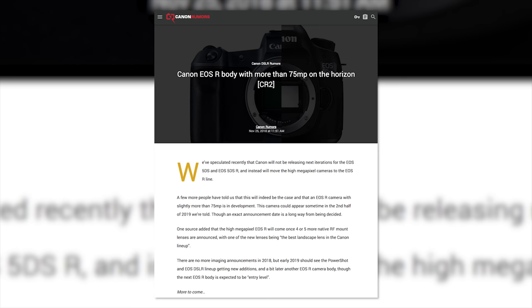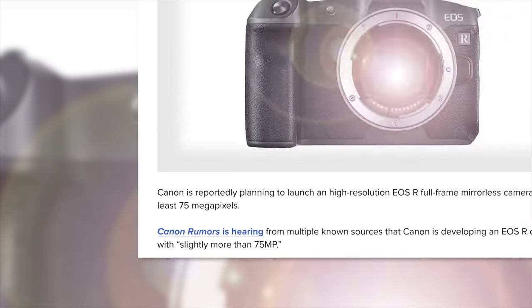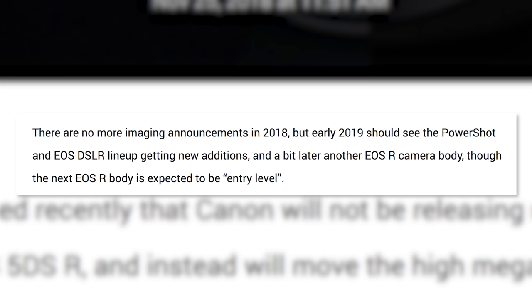Continuing on the rumor train, Canon Rumors — who is a hell of a lot more reputable than Sony Alpha Rumors — is reporting that Canon is planning on releasing a full-frame EOS R camera that packs a 75-megapixel sensor. We've heard directly from Canon that they're not done yet and we should expect a few more full-frame mirrorless cameras in the not-too-distant future. Canon Rumors is also reporting that Canon isn't planning on replacing the 50-megapixel 5DS and 5DSR, which have never been updated anyway, and that the next EOS R will be more of an entry-level camera.